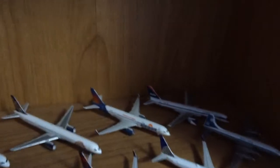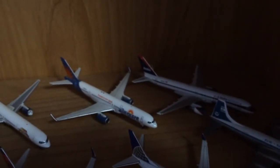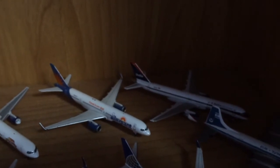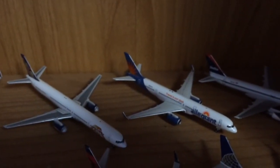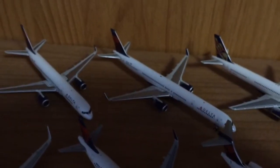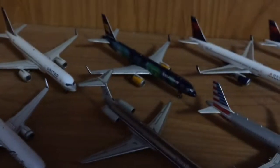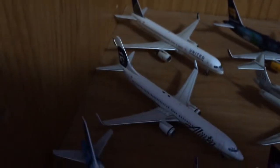Down to this shelf — in the back we have an old livery Delta 757-200, an Allegiant 757-200, ATA 757-300, Delta 757-300, Delta 757-200, Icelandair 757-200, and a United 757-200.